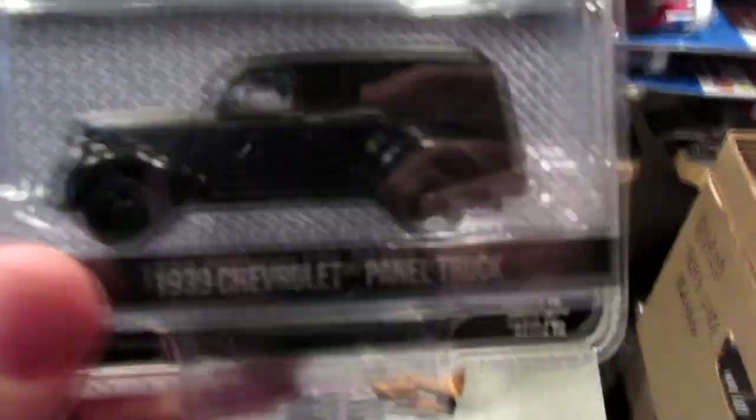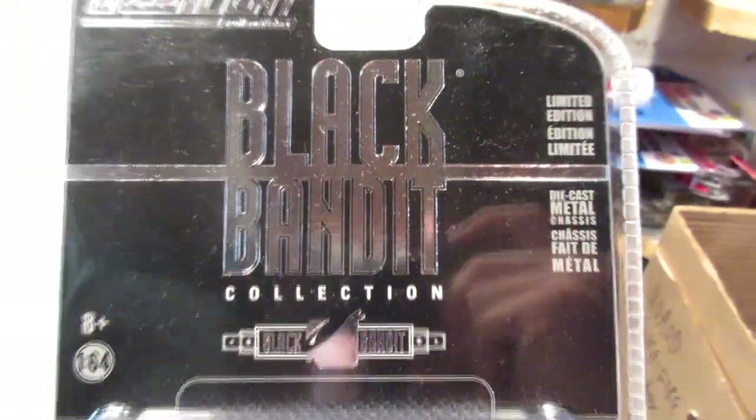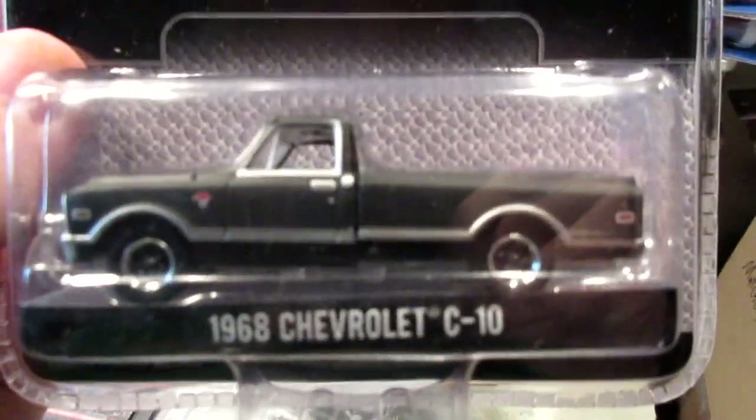The 1967 Ford F-100 pickup truck — very cool. And this one: the 1939 Chevrolet panel van. The Black Bandit series also has the same artwork on the card back. There's the Chevy C10 from 1968 in a nice flat black color. And here we have the Nissan Skyline GTR R34 with a carbon fiber hood. And the 1987 Pontiac — just kidding on the Grand Theft Auto reference!